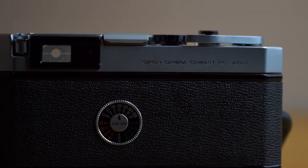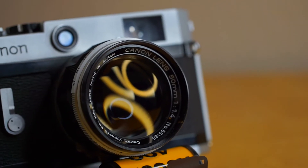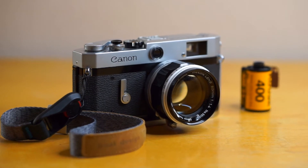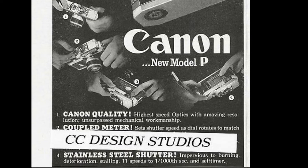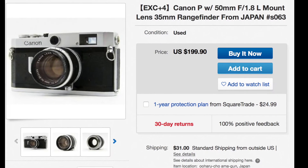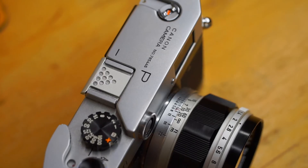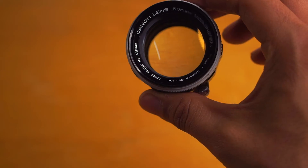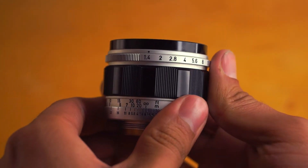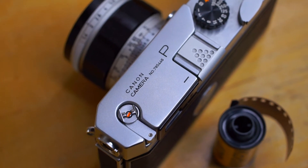Enter the Canon P, a camera that was designed specifically to compete against the legendary Leicas back in the day. Introduced in 1958, today it sells for around its original sticker price — surprisingly, $200 for near mint copies. And I got mine with the Canon 50mm F1.4, which online forums are calling the Japanese Semilux. Not bad.